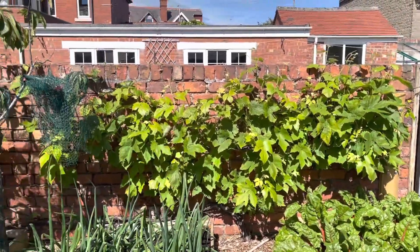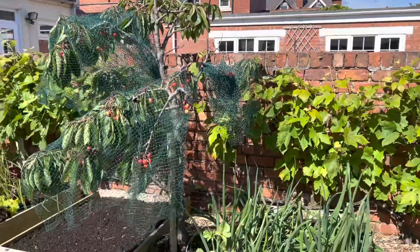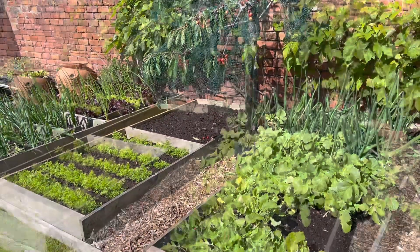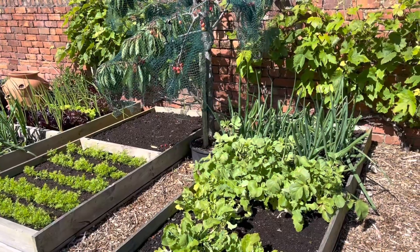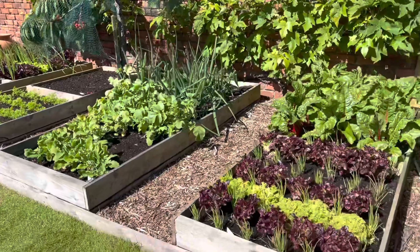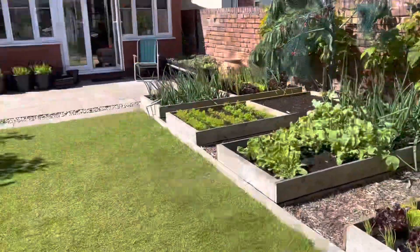The grapevine's doing okay — gave that a bit of a haircut. That's pretty much everything here for winter. We hope to keep every bed full all year round. Let's have a look down here.